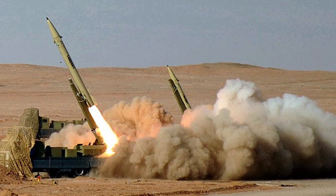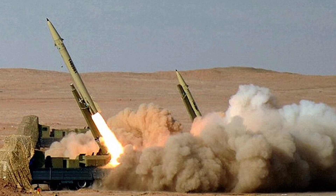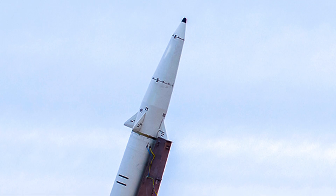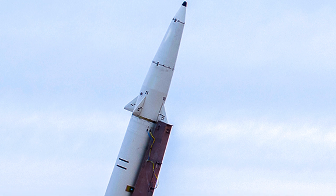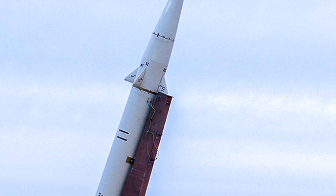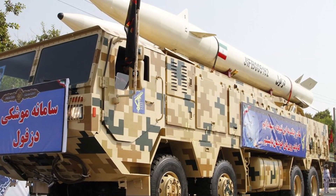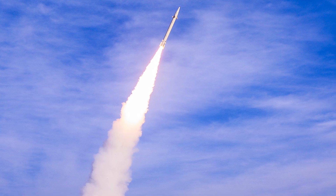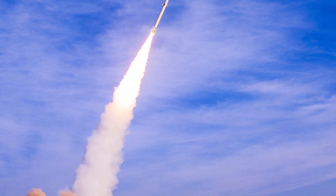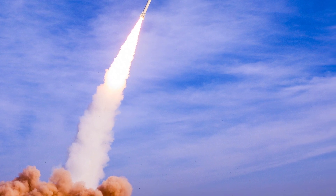The Dezvil missile is a critical part of Iran's missile arsenal, contributing to the country's strategic deterrence capability. Its long-range, precision, and destructive power give it the ability to target key military and infrastructure sites across the Middle East. With an operational range covering strategic locations like Haifa and Tel Aviv, the Dezvil solidifies Iran's position as a major regional power in missile technology. While Iran faces significant technological challenges against advanced missile defense technologies like the Israeli Iron Dome, the Dezvil missile is an effective response, particularly due to its ability to evade detection and interception.